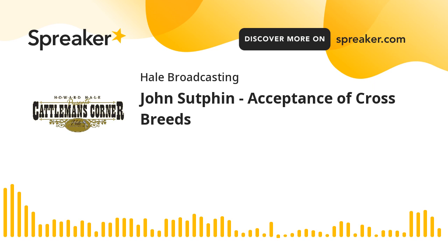Hello, I'm Howard Hale. Thanks for joining us for the Cattleman's Corner. I'll be back with the day's guest right after this.